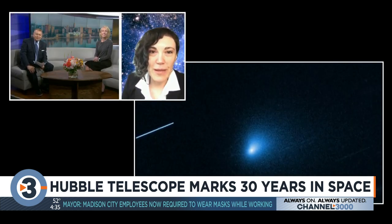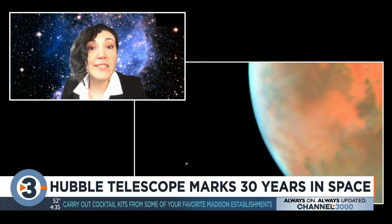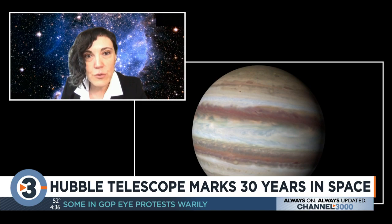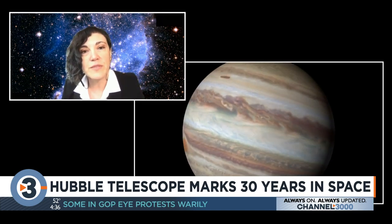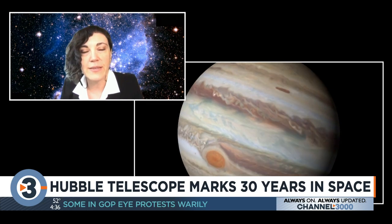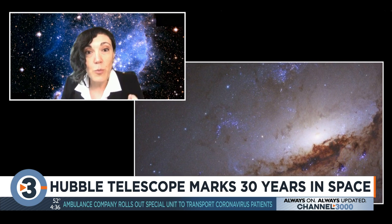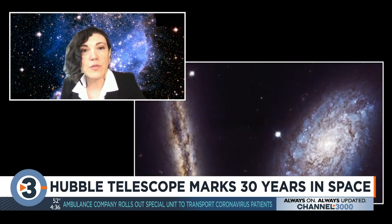Hubble has just learned how to study the atmosphere of planets orbiting around other stars. We definitely want to learn more about the chemical composition and see if there are seasons similar to what we see on Earth. Hubble continues to look at our solar system, and because it has been doing this for 30 years, we've seen changes in the atmospheres of planets — very slow small changes that, because of Hubble's long life, we are able to study.